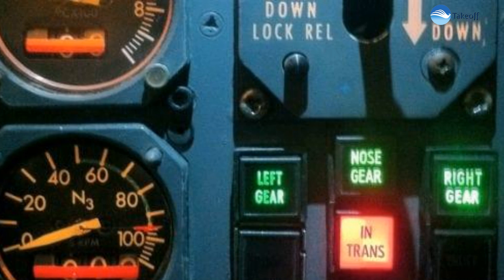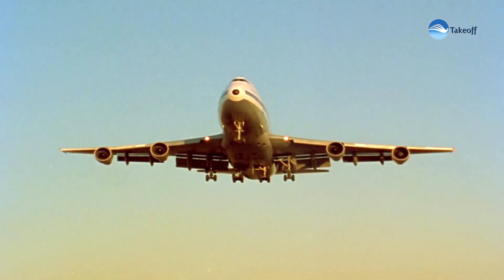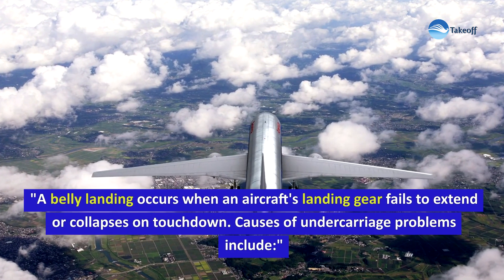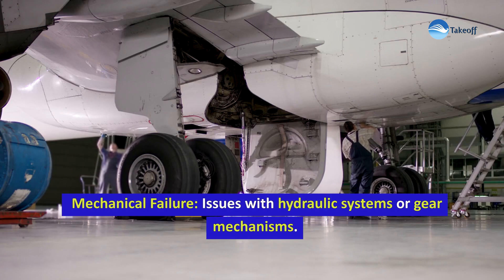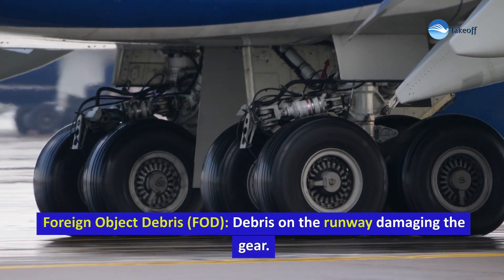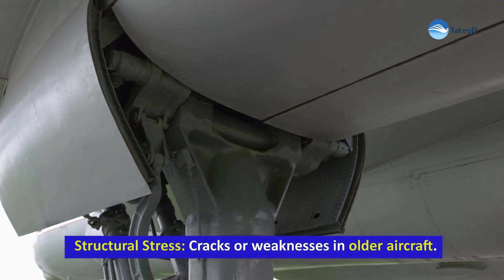A belly landing occurs when an aircraft's landing gear fails to extend or collapses on touchdown. Causes of undercarriage problems include mechanical failure, issues with hydraulic systems or gear mechanisms, pilot error, incorrect operation of landing gear controls, bird strikes, damage caused during take-off or approach, foreign object debris on the runway damaging the gear, and structural stress such as cracks or weaknesses in older aircraft.